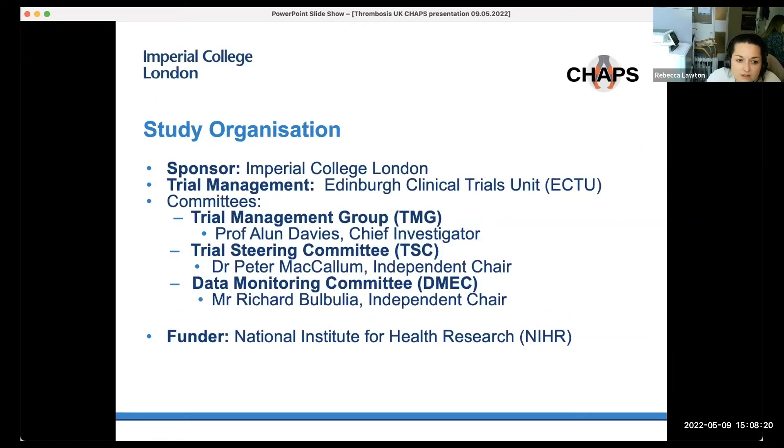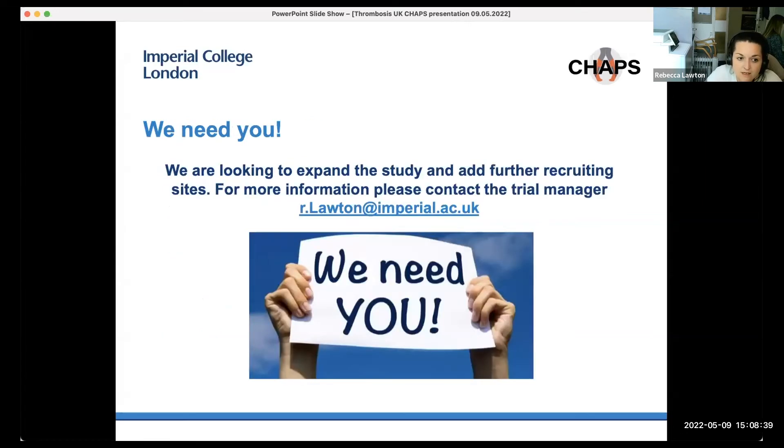The study organisation: the sponsor is Imperial College London, the database is managed by the Edinburgh Clinical Trials Unit, and we have a trial management group, trial steering committee, and a data monitoring committee. We are looking to expand the study and add further recruiting sites. If anyone in the audience is interested in taking part in this trial, please feel free to get in touch for further information and we can look to setting up new sites.